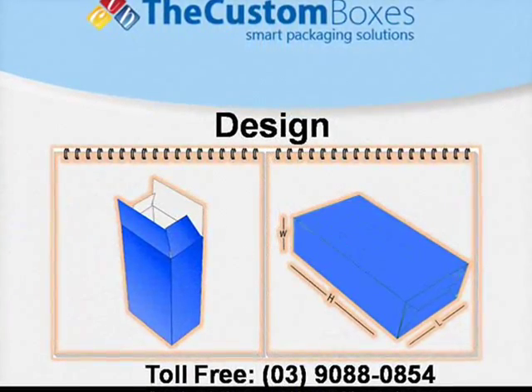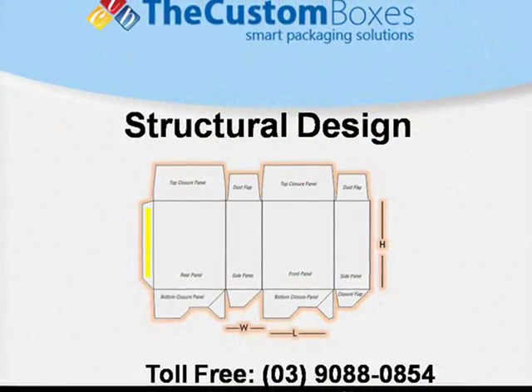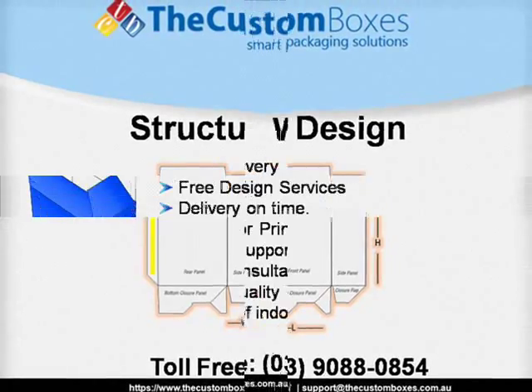Design: We provide all custom designs, including structural design.